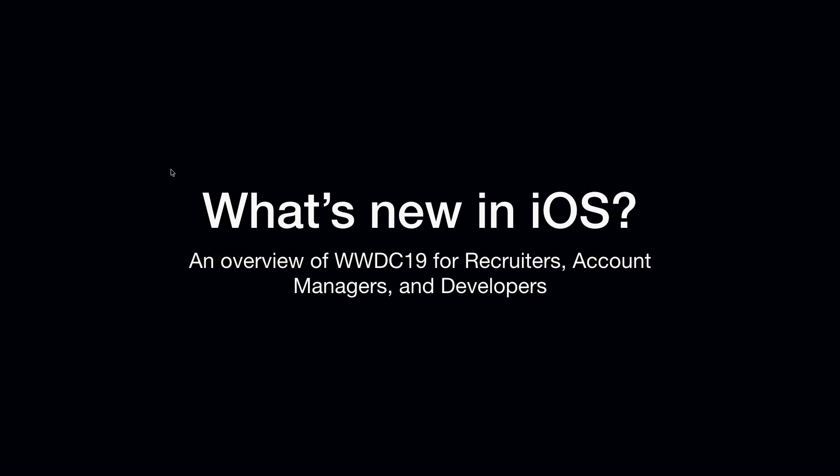WWDC, for those of you that don't know, is Apple's Worldwide Developer Conference in San Jose. Now, this is going to be a little weird because I normally pace a lot, so hopefully everybody online can hear me okay. That's why I have my AirPod in — I'm not just on a phone call. So that's a little bit about me.